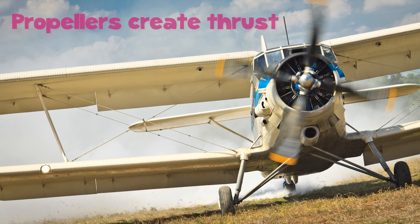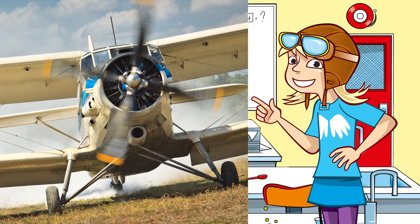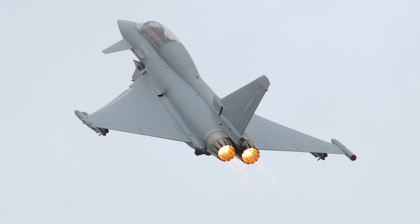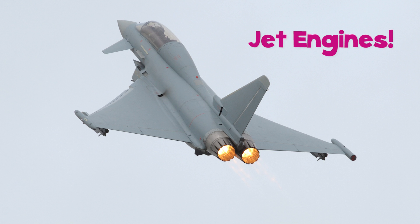Some aircraft use propellers to create thrust, using the movement of air over the propeller blades. But there's another, more powerful way to do the job — jet engines! They're the power behind most large planes in the sky.